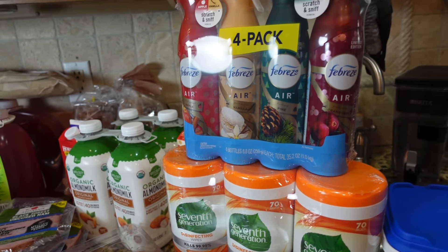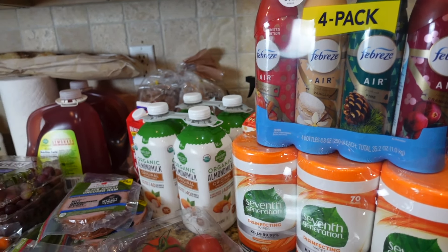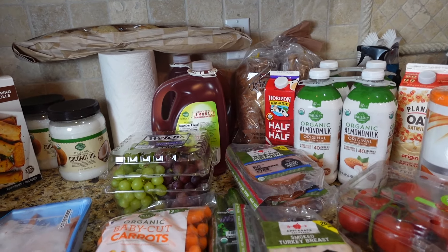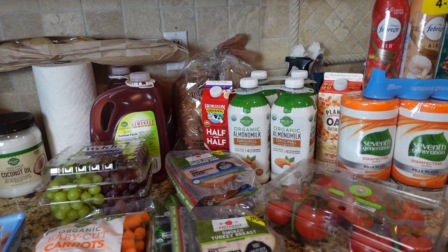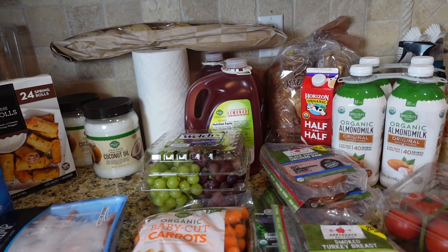That's it for today! If you liked this video, please click thumbs up and consider subscribing. If you like grocery, pantry, and unboxing videos, I have a lot on my channel — go to my playlist and pick the one you like. I'll see you next time, thanks for watching!